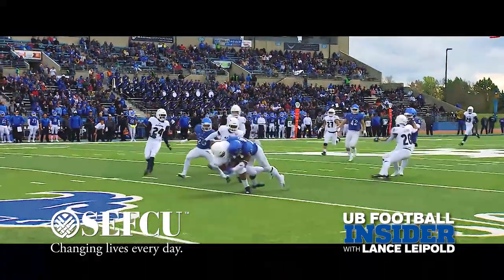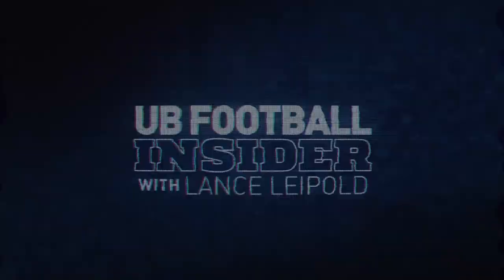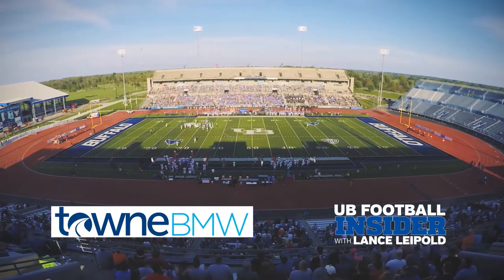Coming up, it's a Bulls digital biography — safety Joey Banks shares his UB football story next. Welcome back to UB Football Insider, presented by Town BMW, the official auto partner of UB Athletics. Last year, Bulls safety Joey Banks wore number 22. This year he is dressed to the nines with what he calls a hitter's number. He's done plenty of hitting and helped lead the Bulls to the MAC's number one defensive ranking. Let's meet the Bulls' hard-hitting safety.